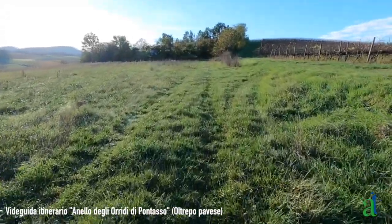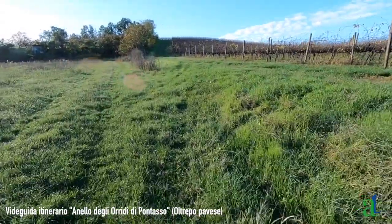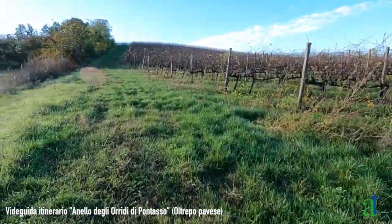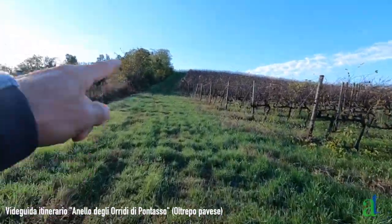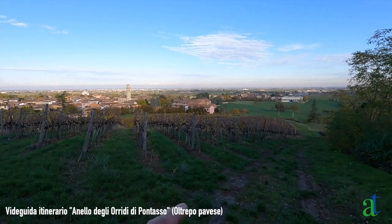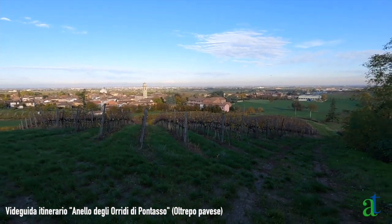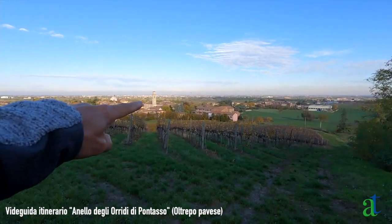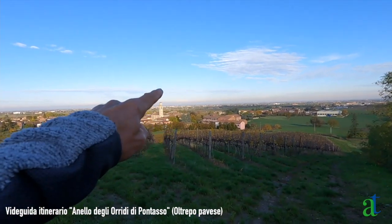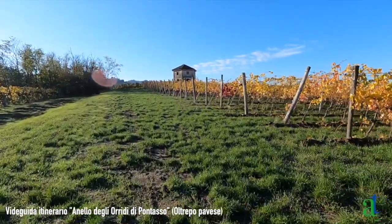Ci si tiene leggermente a destra e si va a costeggiare questo vigneto. Si costeggia il vigneto risalendo questo colle. Il panorama comincia ad aprirsi sempre di più. Bellissimo il panorama che c'è dietro al campanile della chiesa di Codevilla, dove all'orizzonte si vede la mole del massiccio del Monterosi.